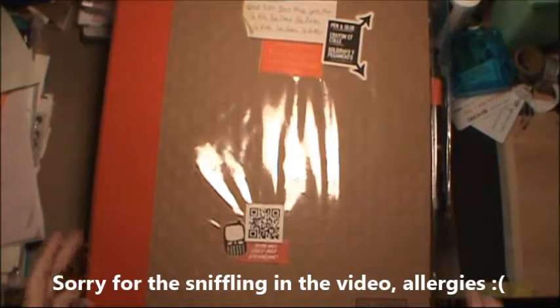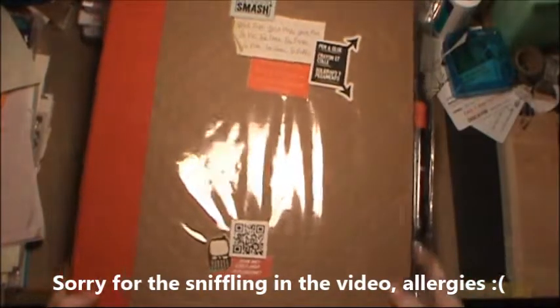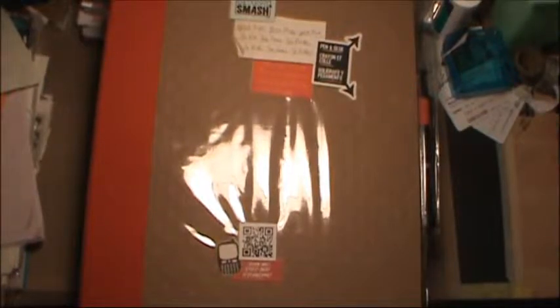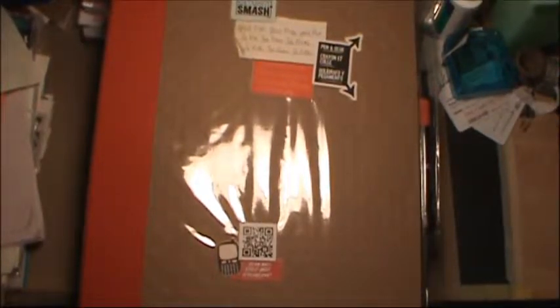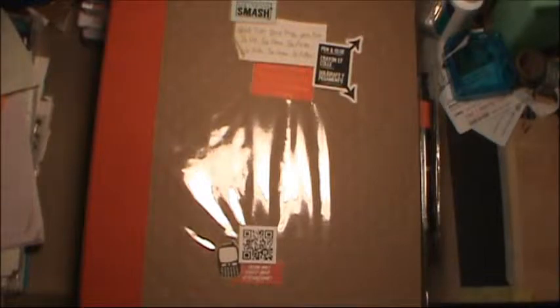Hello everybody, this is just kind of an update and a little bit of a smash book share. In my previous video I talked about going to Alabama so we could look for a house. We've gotten past the appraisal process where they valued the home for the same price as we had offered.